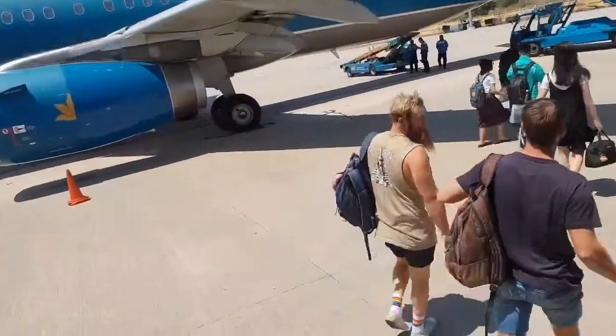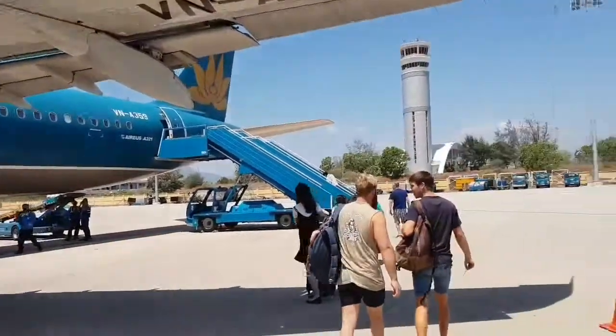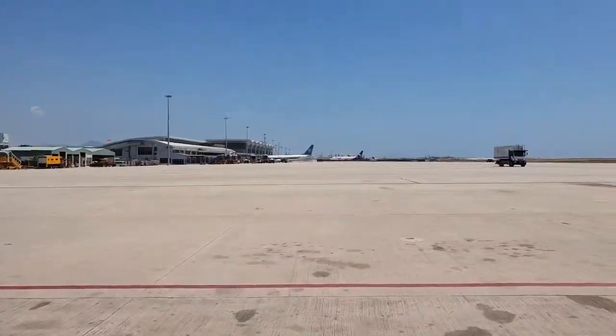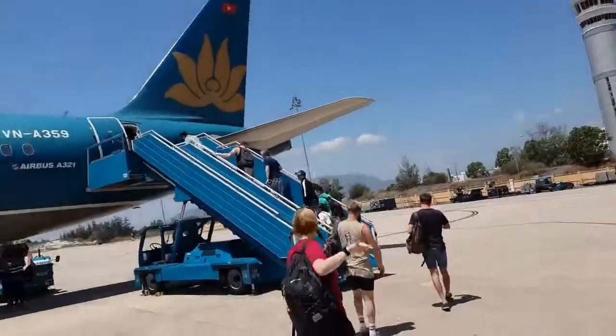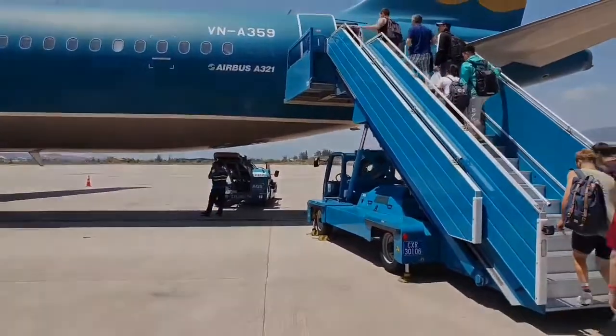We are now getting on our plane to Ho Chi Minh City. This is the airport — very boring video for you all, for all you plane spotters. Airbus A321.